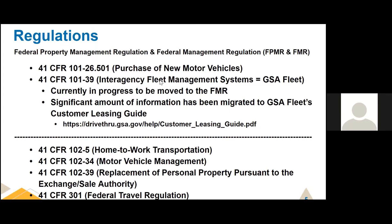We are currently moving that regulation to the Federal Management Regulation, the FMR. A lot of the operational information previously in the regulation has been migrated to GSA Fleet's customer leasing guide. If you haven't looked at the customer leasing guide, I highly recommend you do. If you lease a vehicle from GSA Fleet, please go read the leasing guide — a lot of answers to your questions will be found there. And if it's not, you can always contact your FSR for help.